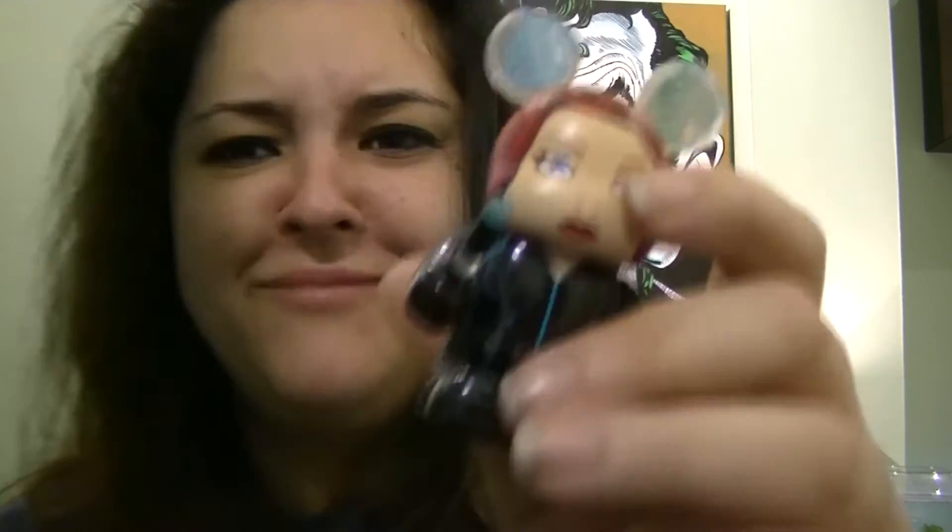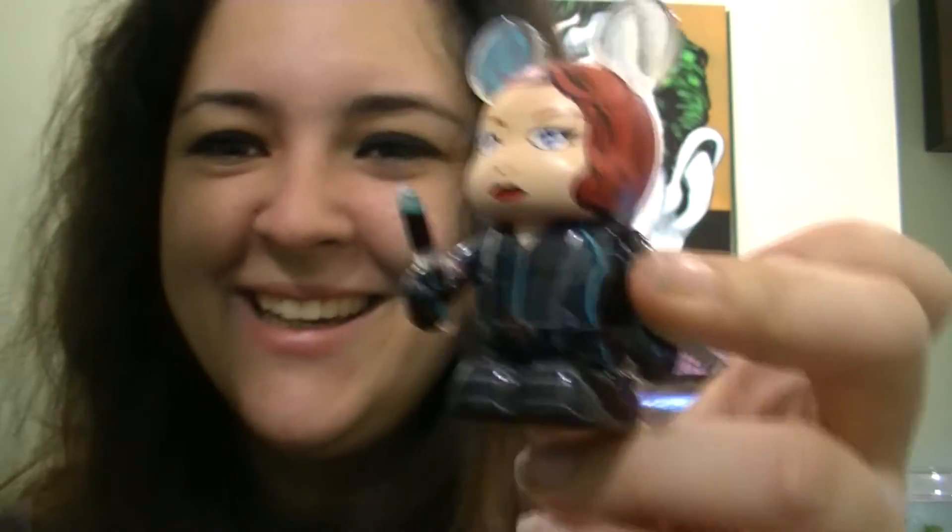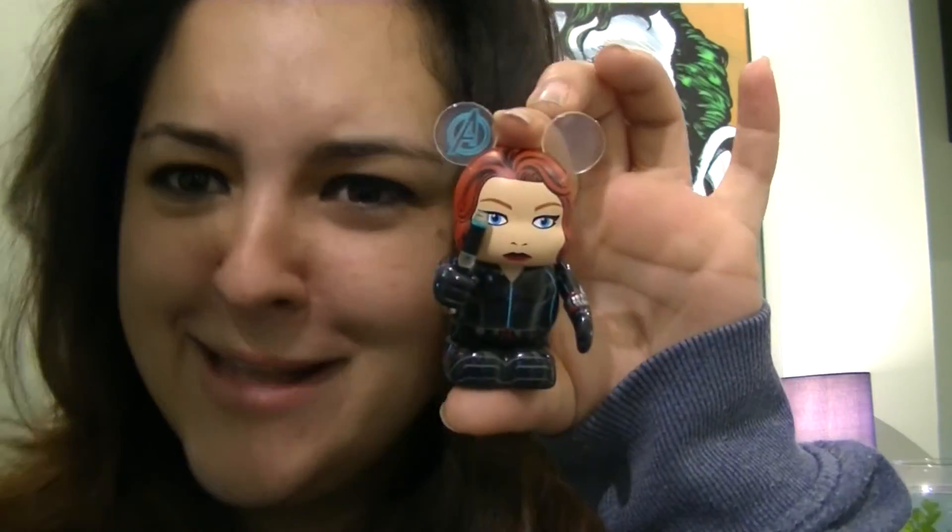I got Black Widow and that's pretty cool actually. Her head is matte whereas her clothes have a silky shiny paint finish, which kind of reflects the leather outfit she wears. She comes with this little jabby weapon thing. Her hair is really nice and the paint job on them is really really good. This is Black Widow played by Scarlett Johansson. She's got a little 'A' on her ear. Pretty cool - not as cool as my Stormtrooper one though, which is like amazing and the best.